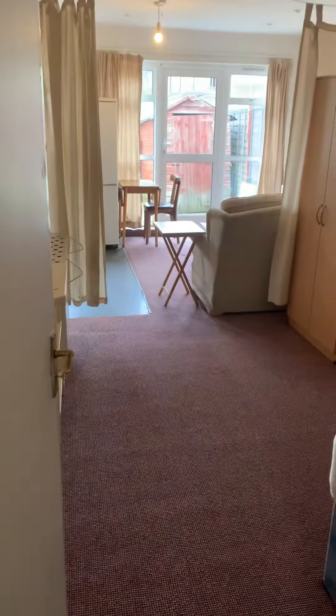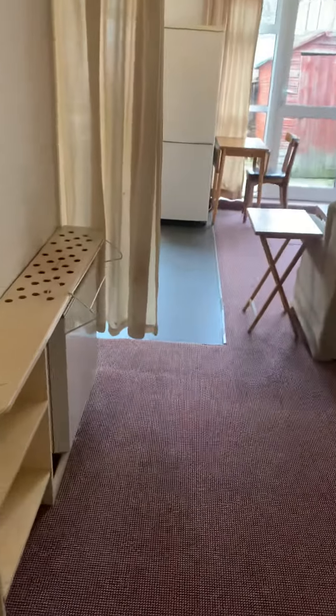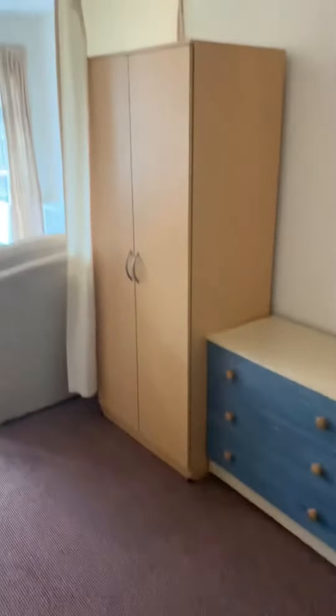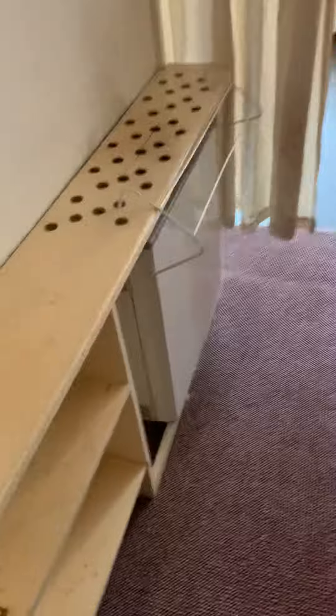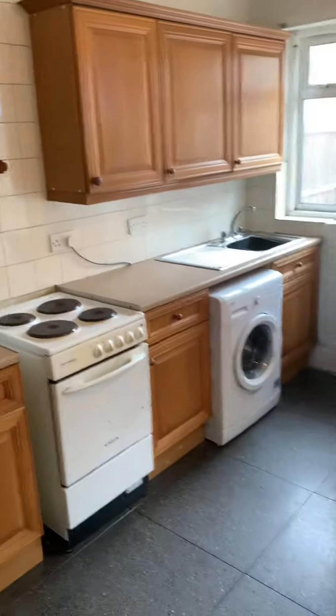Dining for Residential presents a studio flat on the ground floor at Midhurst Road, which consists of a double bed, storage area, wardrobe storage, radiator, and a good-size kitchen.